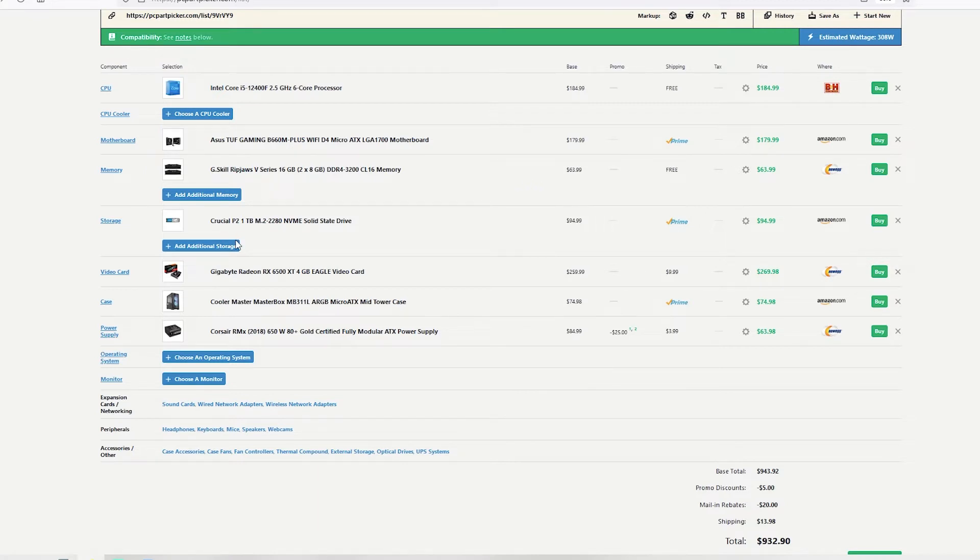For storage I've got the Crucial P2 1TB NVMe. Storage has come down a lot over the past couple of months, and I wouldn't recommend anything less than a terabyte now. Games are becoming such huge file sizes — Call of Duty is over 100 gigabytes on its own — so I'd recommend getting a terabyte. If you can afford it, get a 2 terabyte.